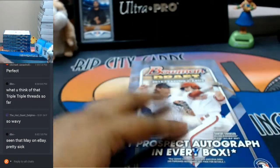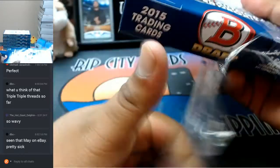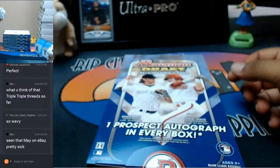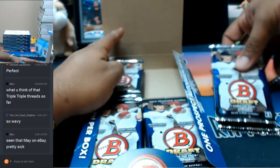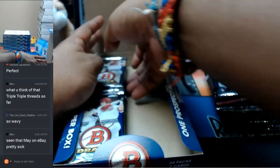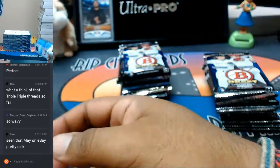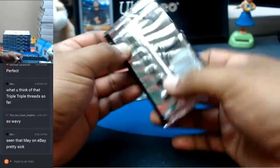Yeah man, that Mayweather is absolutely disgusting, should go for some good value. I can't wait to fill my PYT so I can see what's in there. I still have a PYT of the triple threads in the store — it's at 28 spots. Would love to fill that thing and see what else is in that case. But for now, let's see what's in this Bowman Draft.